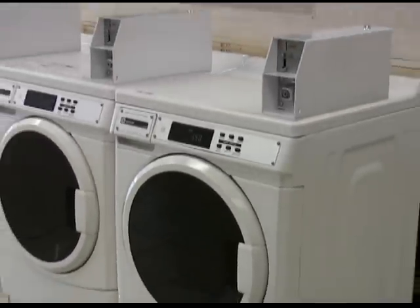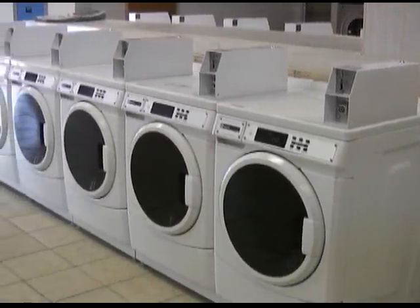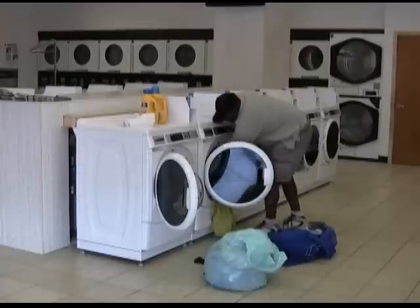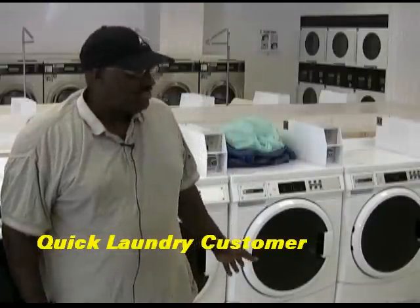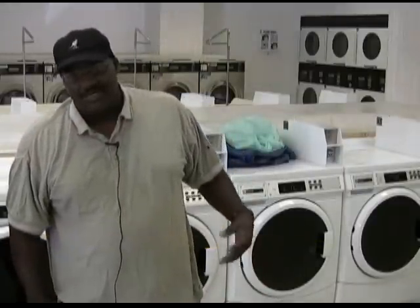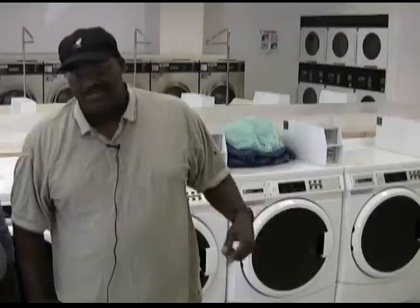The newly introduced model is being widely accepted by both the owners and the customers who use these machines on a daily basis. They wash the clothes cleaner, they spin all the water out better. Customers have to use less soap and the clothes still come out very clean.